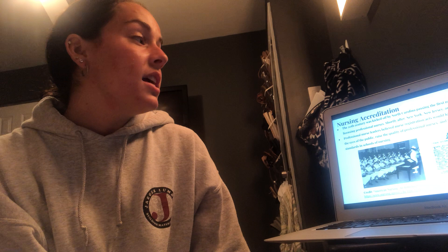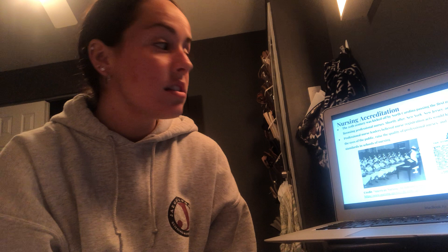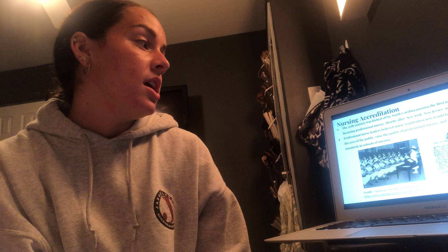Getting to nursing accreditation: the 20th century was really kicked off in North Carolina, which passed the first Nurse Registration Act, and shortly after, New York, New Jersey, and Virginia followed. Professional nurse leaders believed that Nurse Registration Acts would legitimize the profession in the eyes of the public, raise the quality of professional nurses, and improve educational standards in schools of nursing.